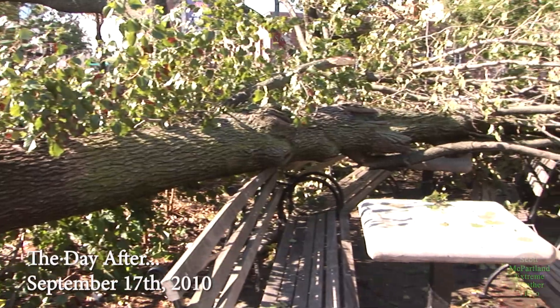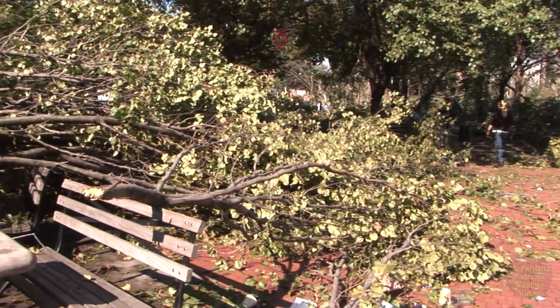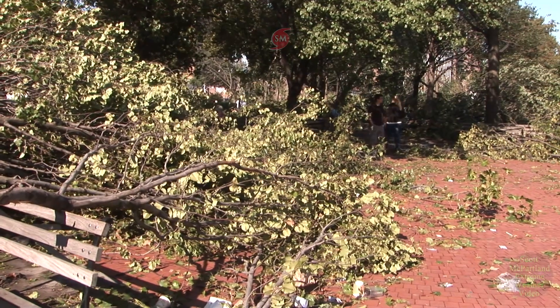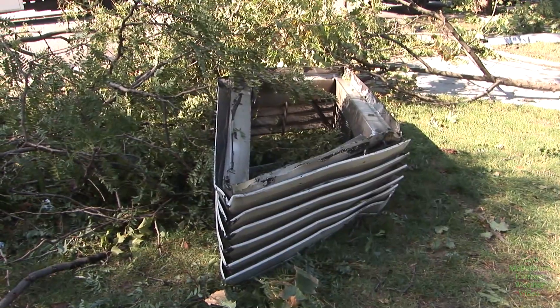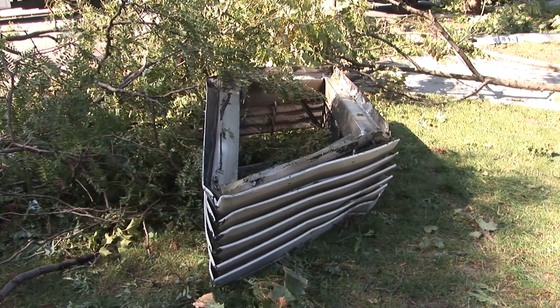The following day, we decided to head over to the Forest Hills neighborhood to see what kind of damage occurred there. This is McDonald Park, right at Queens and Yellowstone Boulevard. And as you can see, just about every single tree in that park was completely shredded.